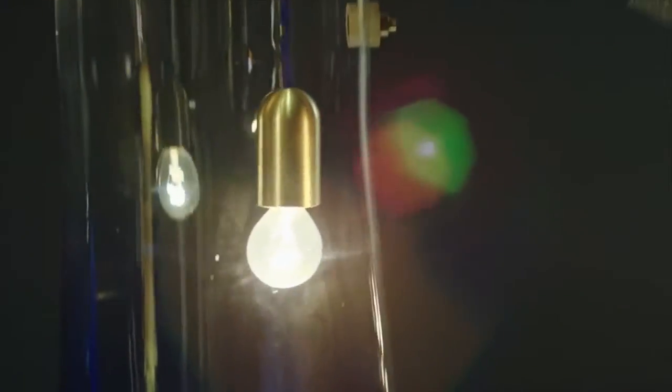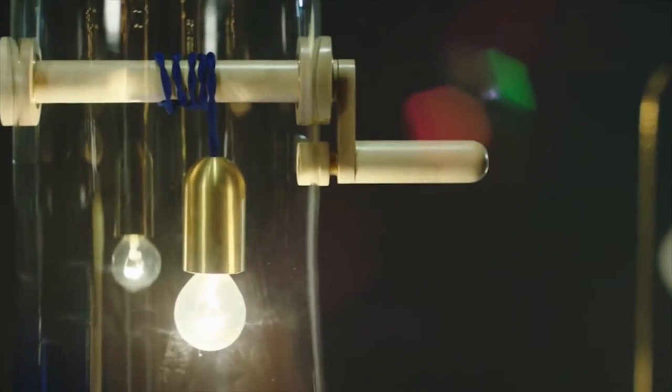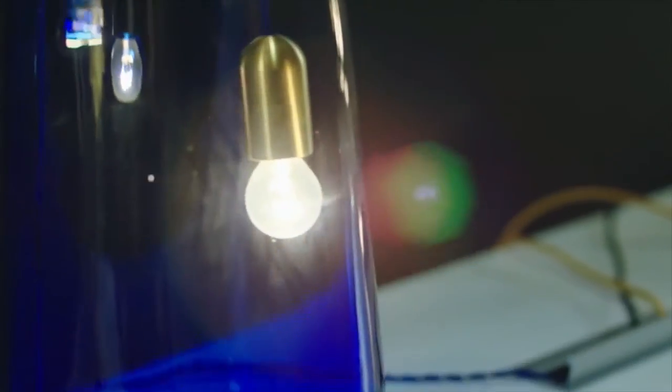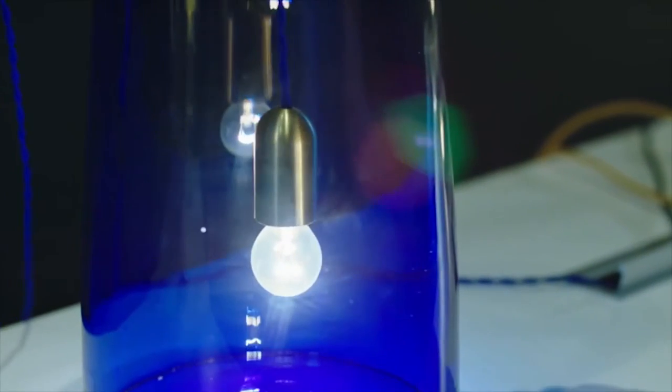The inspiration for this light comes from the traditional water wells. It takes the very simple principle of winding the rope to change the positions up and down, where you can change the intensity and also the color of the light. This lamp was designed as a kind of traditional piece in the collection, where we focused on local traditions, crafts, and design.